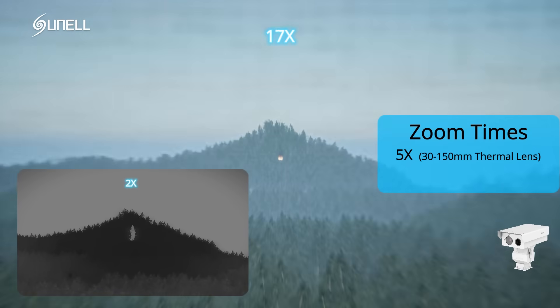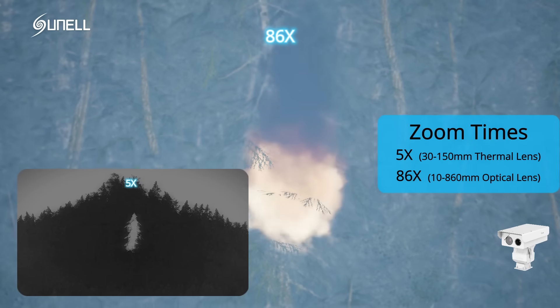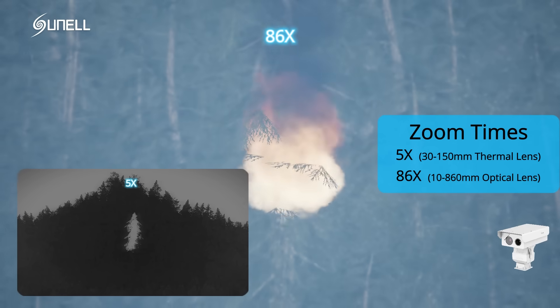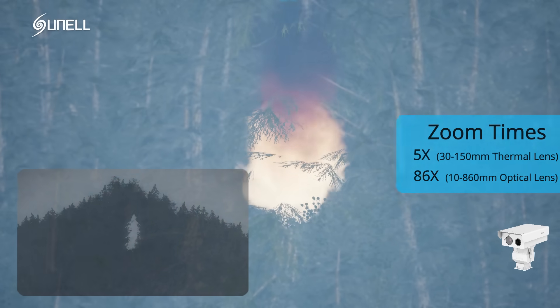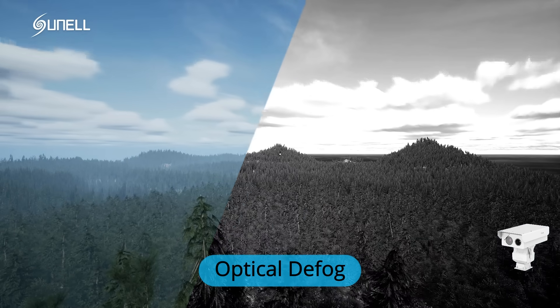The camera has two lenses that offer exceptional zoom capabilities. The thermal lens has a 5x zoom capability, ranging from 30mm to 150mm, while the optical lens has an 86x zoom capability.